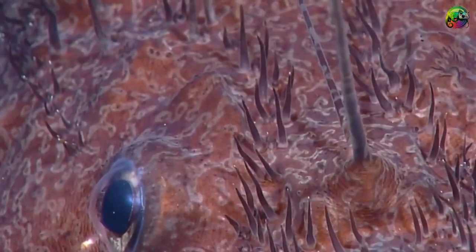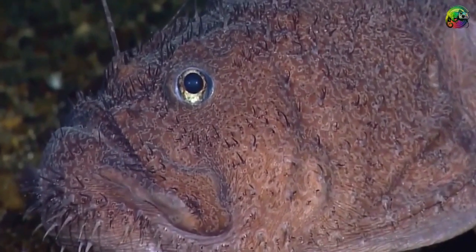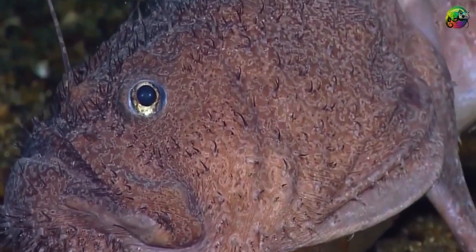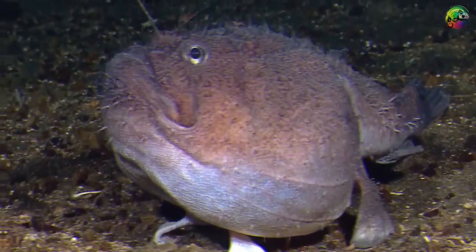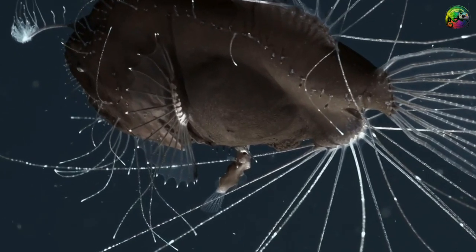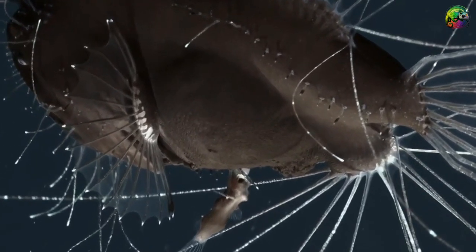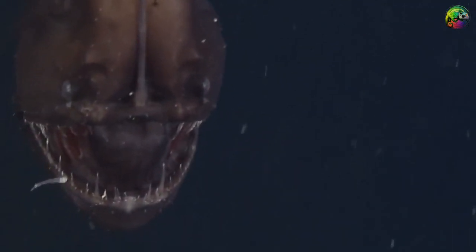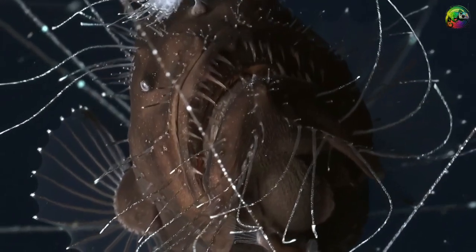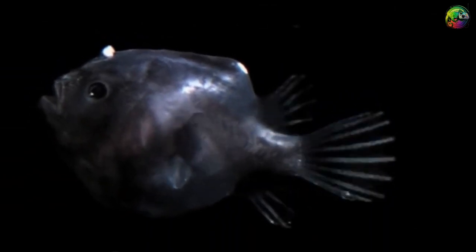Frogfish are covered in spinules and can change color to blend into their surroundings. Their method of catching prey does not involve moving; instead they lure victims with odd-looking appendages that serve effectively as bait. These appendages, which often look like worms, draw prey closer. The frogfish then grabs its prey with a swift ambush, using its large wide mouth that suddenly opens and swallows the victim. A special muscle in the esophagus ensures the victim cannot escape. Frogfish can swallow animals twice their size.